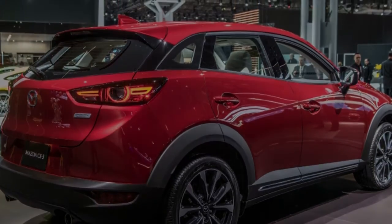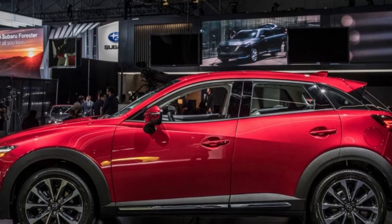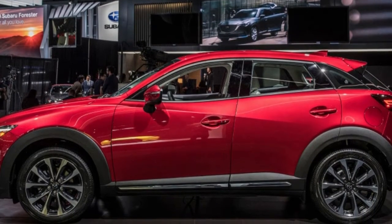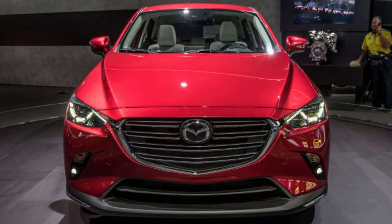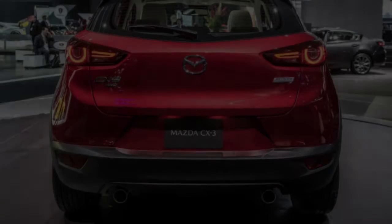Under the hood is still a 2.0-litre naturally aspirated 4-cylinder engine. It gets 2 more horsepower and pound-feet of torque for totals of 148 each. Mazda says it also gets torque across more of the rev-band and improved fuel mileage, though official mileage numbers haven't been announced.